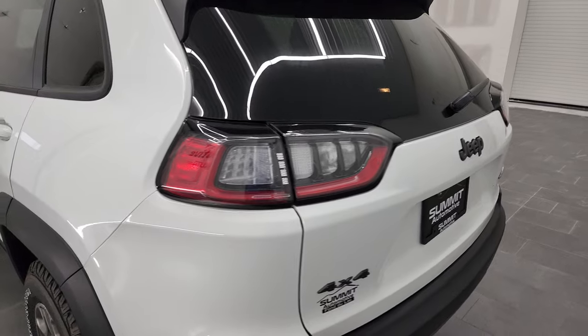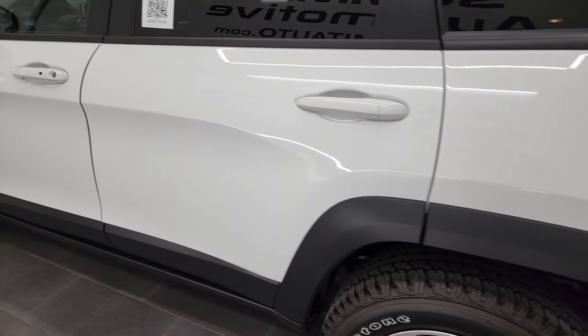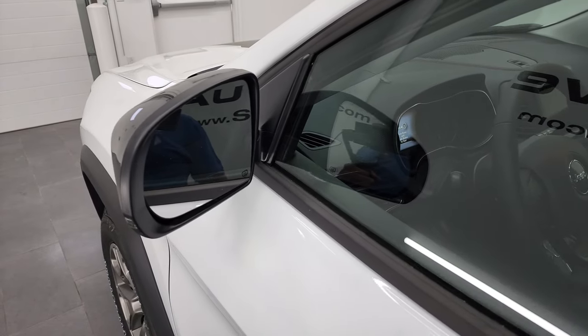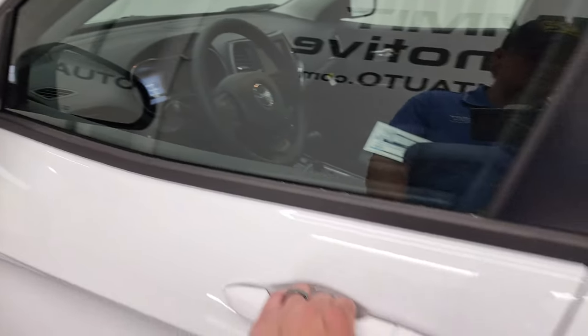Going down the driver's side, nothing extra for options other than I will point out that it does have blind spot monitoring, built-in directional signals, and heated mirrors.